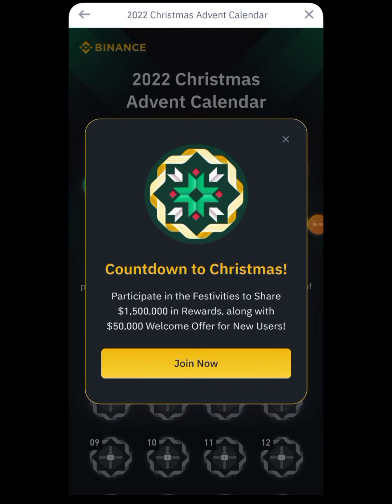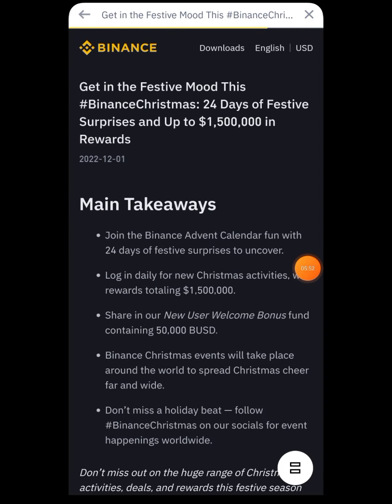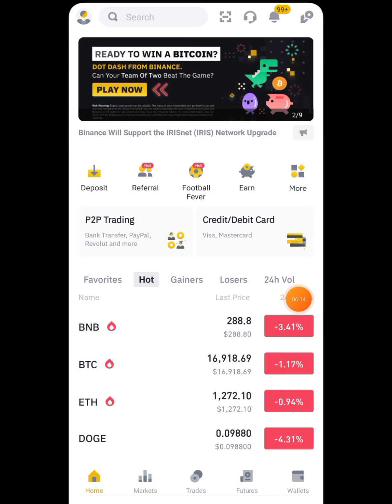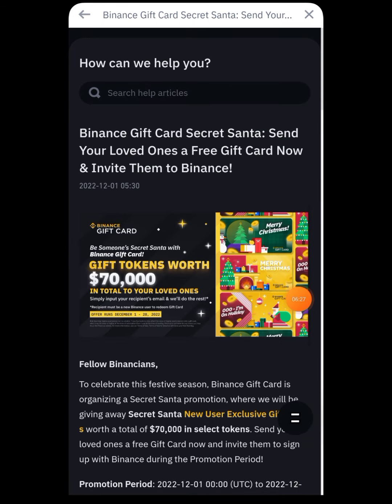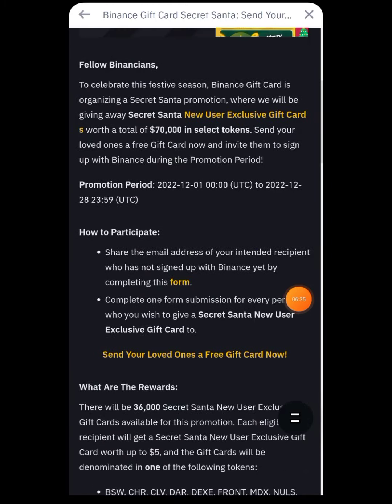Press 'Join Now' — the reward pool is very huge. For new users it is also very beneficial: $50,000 worth of tokens in the reward pool. Press 'Join Now' and you'll be in. You can read the rules and how exactly you will be getting the bonus. The main thing is to log in daily and click on the daily activity. Log in daily to the Christmas activities and share in the new welcome bonus fund of 50,000 BUSDT. This is the Binance advent calendar — I opened one and got some gift cards, and you can check the number of winners as well.